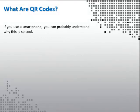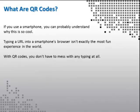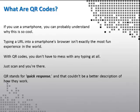If you use a smartphone, you can probably understand why this is so cool. Typing a URL into a smartphone's browser isn't exactly the most fun experience in the world. With QR codes, you don't have to mess with any typing at all — just scan, and you're there. QR stands for quick response, and that couldn't be a better description of how they work.